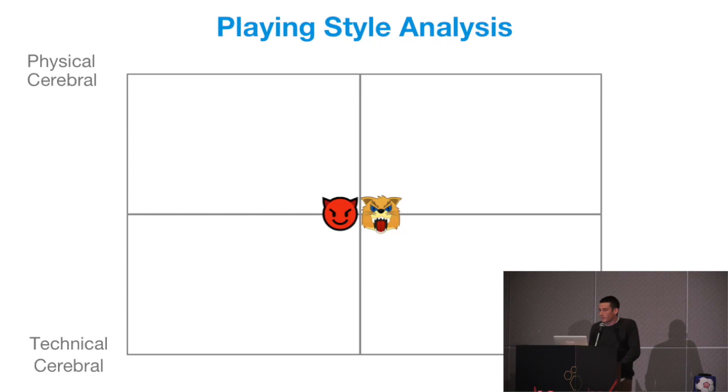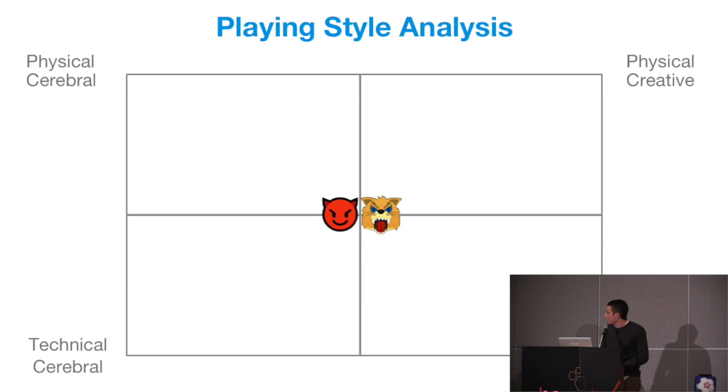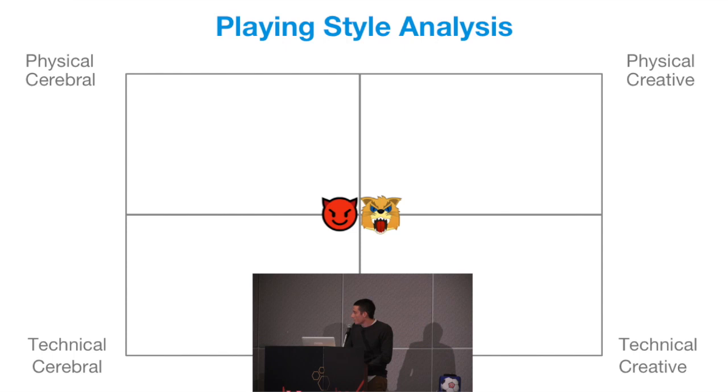On the top right, you have physical, creative teams — teams that might rely on more individual play and special moments, but are also physically very blessed. And then on the bottom right, you have technical, creative teams: very good with the ball, but they also have the creativity and ability to do something a little bit special.